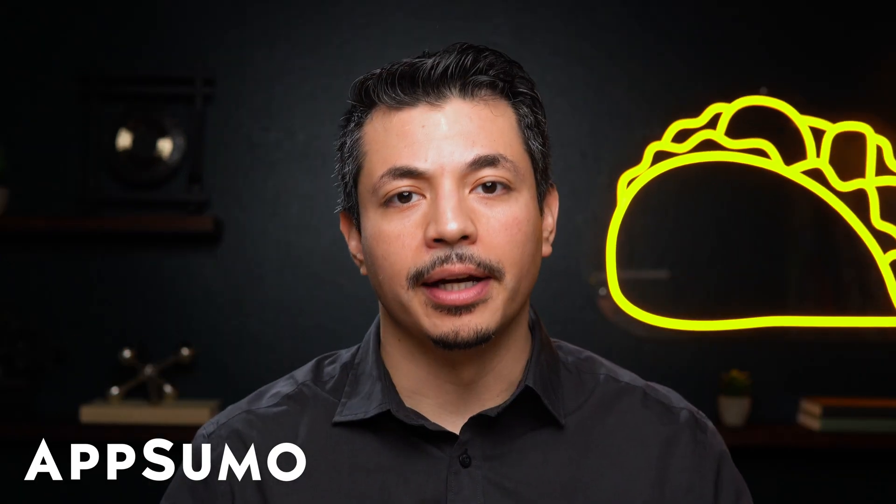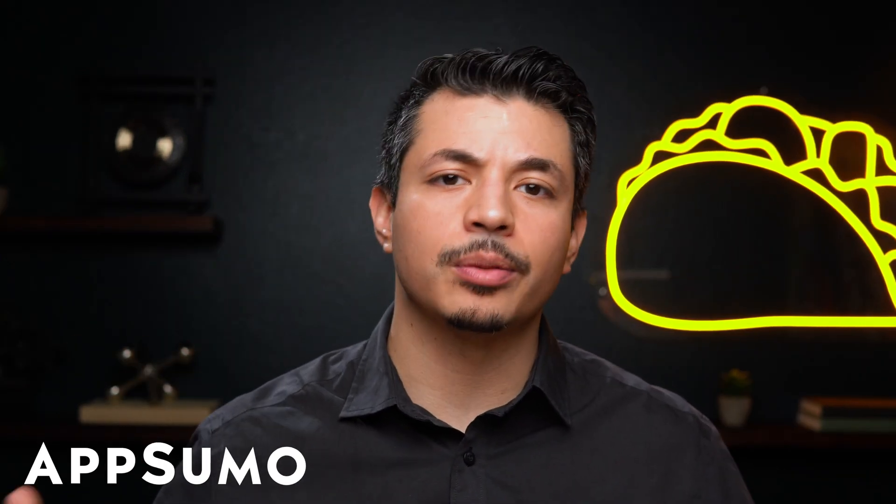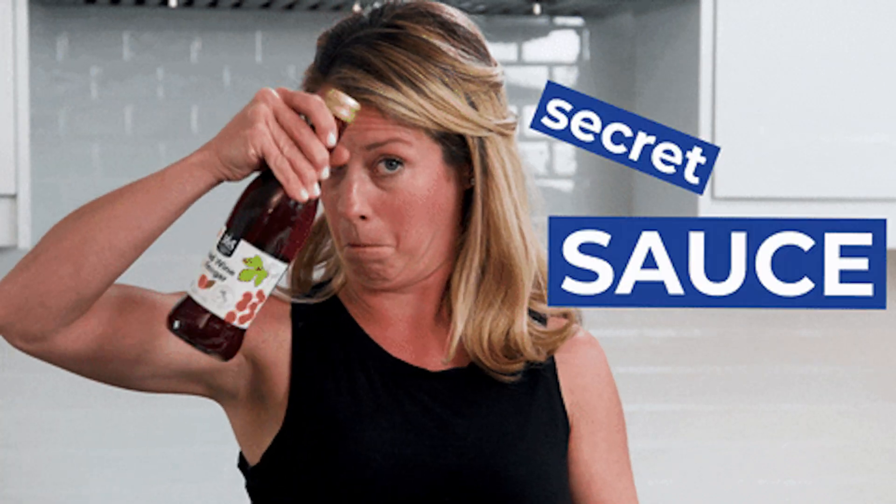Now you might be thinking, great, another AI writing tool. What makes this one any different? Not to give away their secret sauce, but this lifetime deal can generate loads of content for you. I'm talking Instagram ads, SEO meta descriptions, value props — they'll even write poetry for you. Imagine that. An AI writer in their field. You gotta love technology.